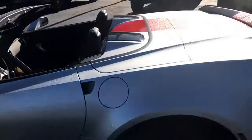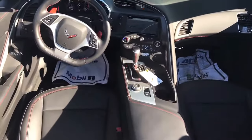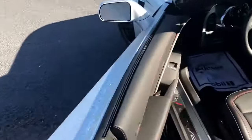Alright, let's come here and check out the inside. We'll look at it from the back here, get a good view. With the top down, looks pretty good. Alright, let's check out all the amenities on this beautiful car.